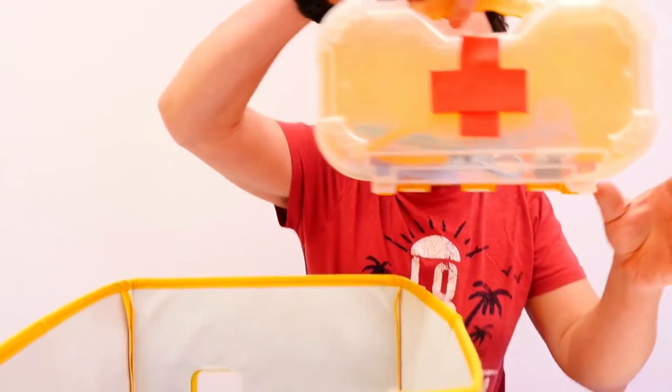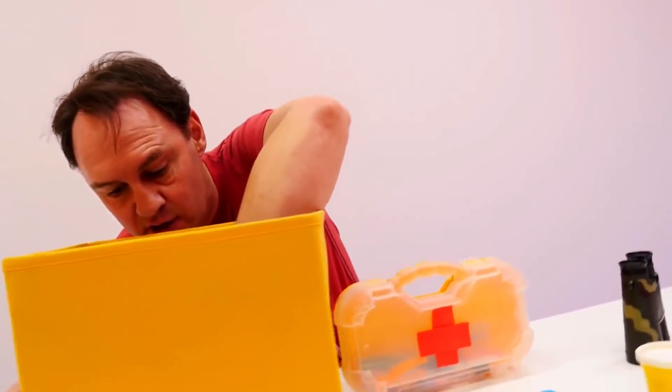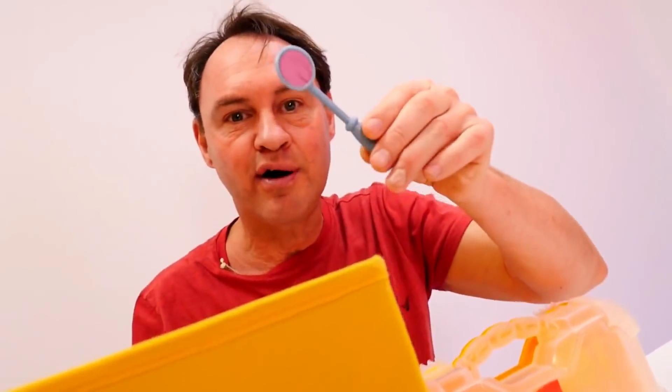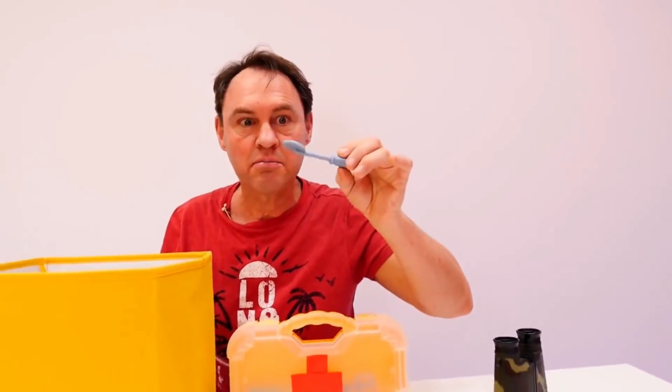Oh, here is a box — look, a medical box. That might be useful. One more thing is in here — look, a small little mirror, for examining things like teeth.